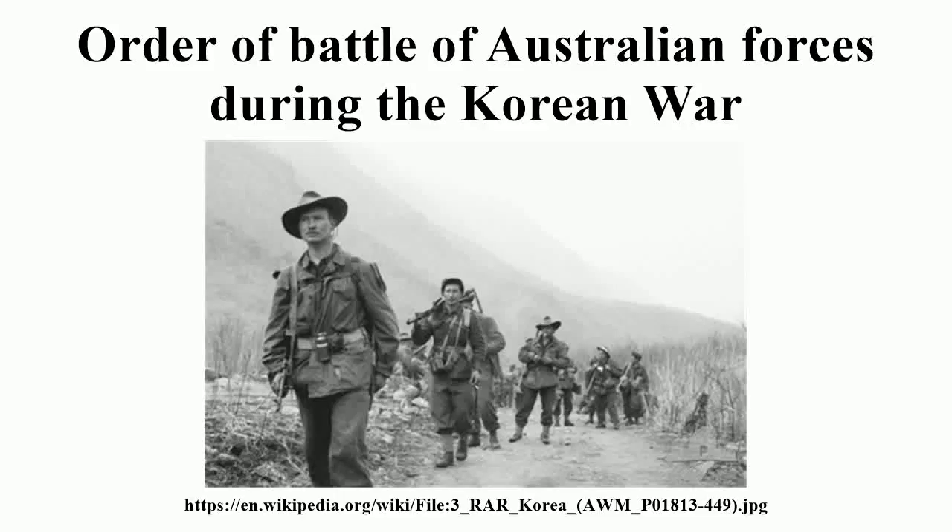The order of battle of Australian forces during the Korean War consisted of one, and later two infantry battalions, naval forces of one aircraft carrier, two destroyers, and one frigate, as well as air forces consisting of one fighter squadron and one transport squadron. The first forces were committed in July 1950 from units based in Japan as part of the British Commonwealth Occupation Force, with Australia being the first UN member nation after the United States to commit elements from all three services.